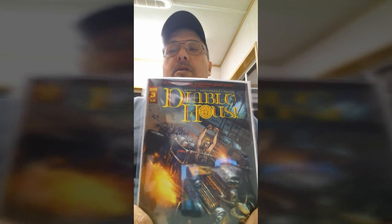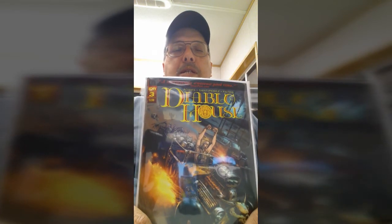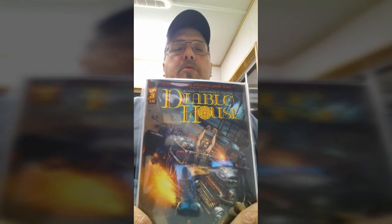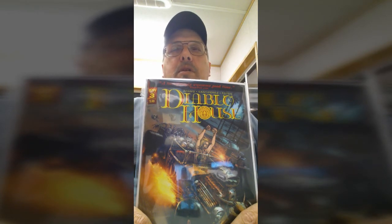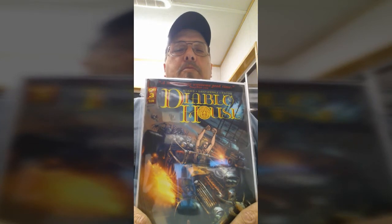It's written by Ted Adams and the art's by Santi Perez. Each book is a separate story — it's like a Twilight Zone, Tales from the Crypt kind of thing. The guy right here in front, his name is Riley, and he's pretty much your Crypt Keeper. Really good art, really good stories. The first one pretty much tells how the Diablo House came to be. The next two are pretty much stories about people who have been there and what happened to them afterwards.